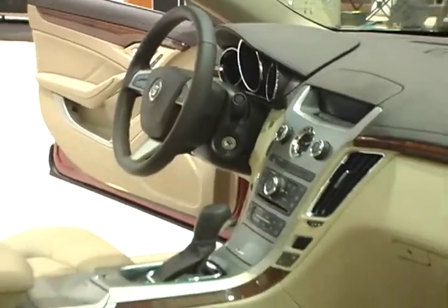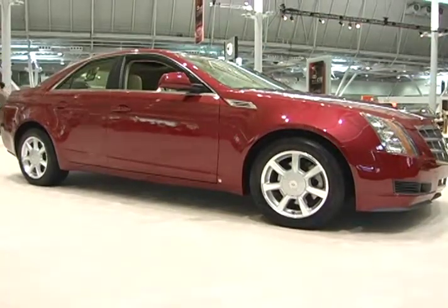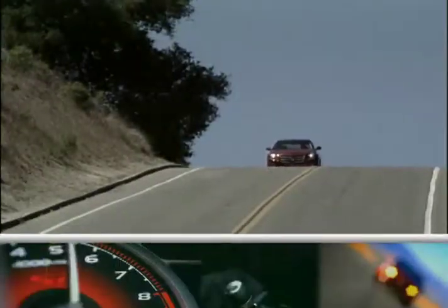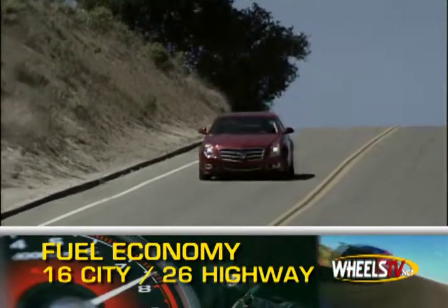Choice of six-speed manual or six-speed automatic transmission send power to the standard rear-wheel drive. All-wheel drive is available for the first time this year. Mileage ranges from 16 miles per gallon city to 26 miles per gallon with the direct-injected engine.